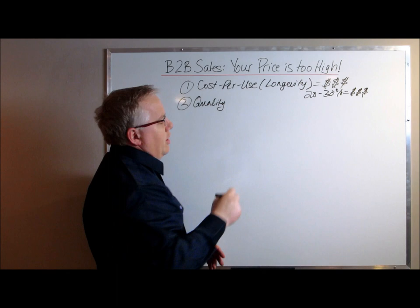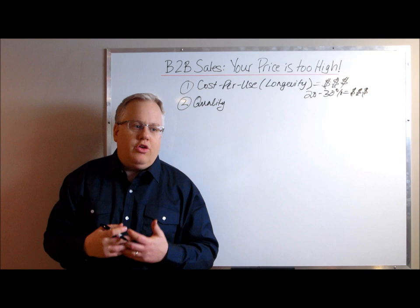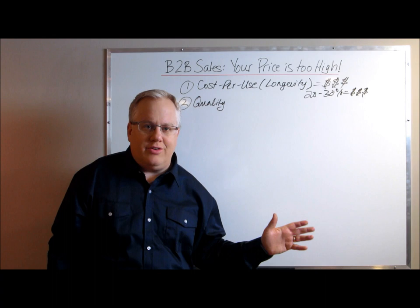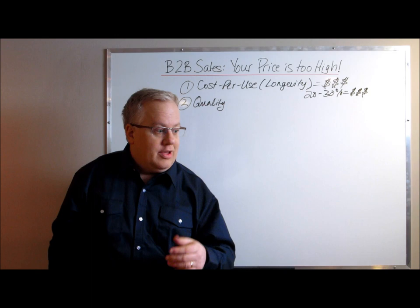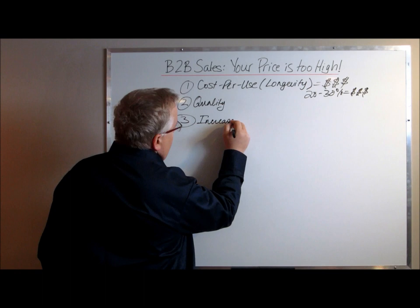Number two: quality. Quality can be linked to cost per use — you may be able to use both together. At the end of the day, people will pay a higher price for something if they see value in the purchase. In a lot of cases, your customer may be saying your price is too high, but in reality the product or service they're currently buying isn't meeting their expectations. They may have no problem buying from you once you expose the fact that what they're currently buying is not meeting their needs.